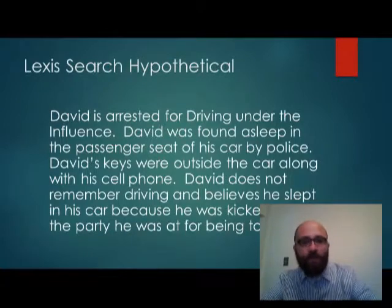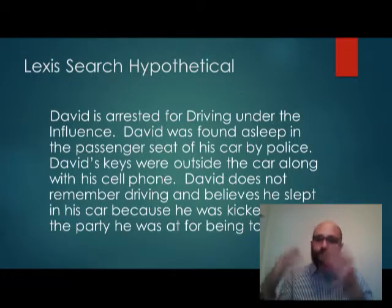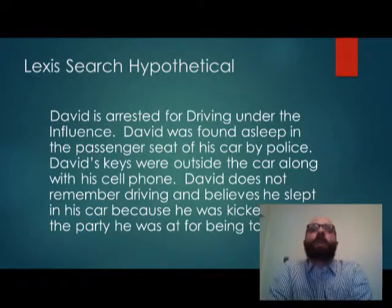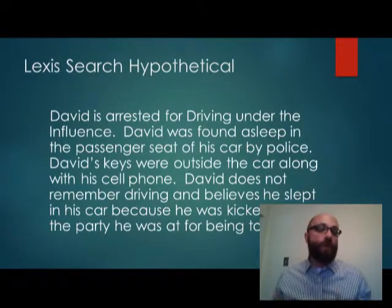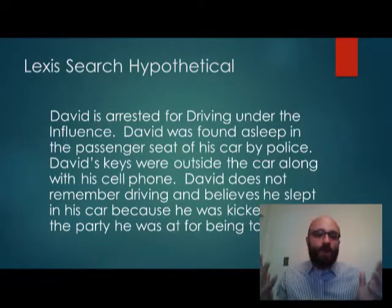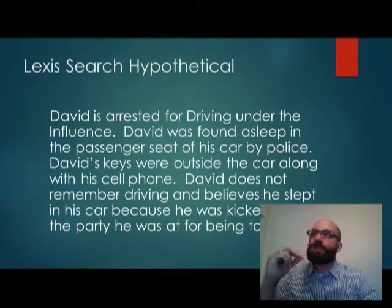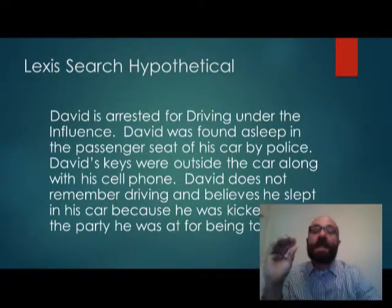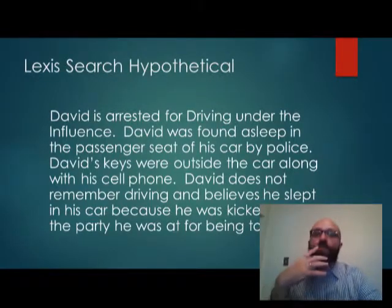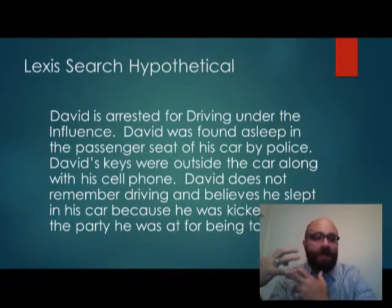We're going to go over a hypothetical where someone is arrested for driving under the influence. They're found asleep in the passenger-side seat of the car, the keys are outside along with the cell phone, they don't remember driving, and they were at a party. We want to understand what it means to be 'driving' for purposes of DUI, what it means to be in the passenger seat, and what role the keys play. If you just put in natural language 'what is drunk driving,' you'll get everything under the sun. We want to limit our answers to 10 to 15 results at most.